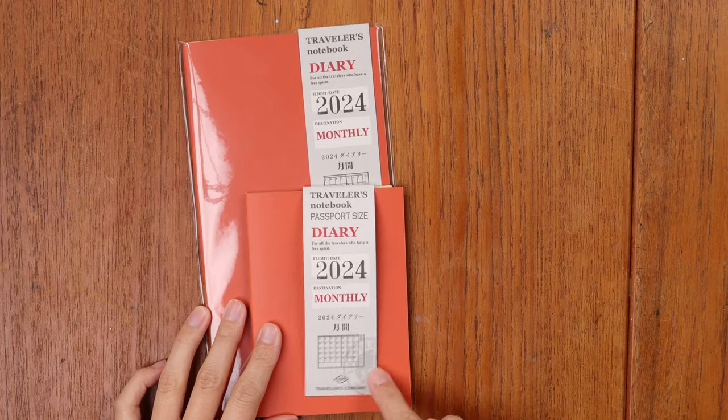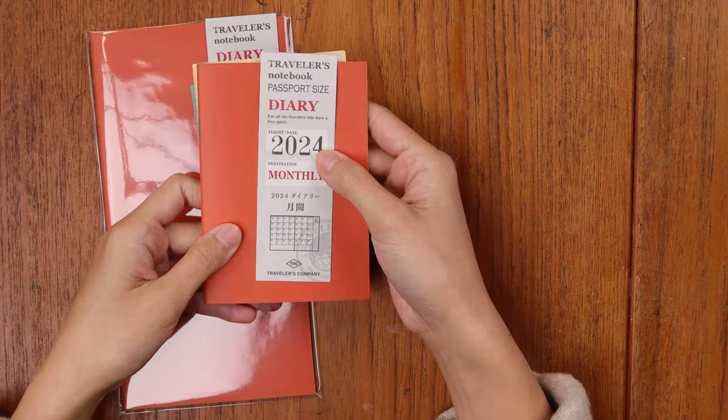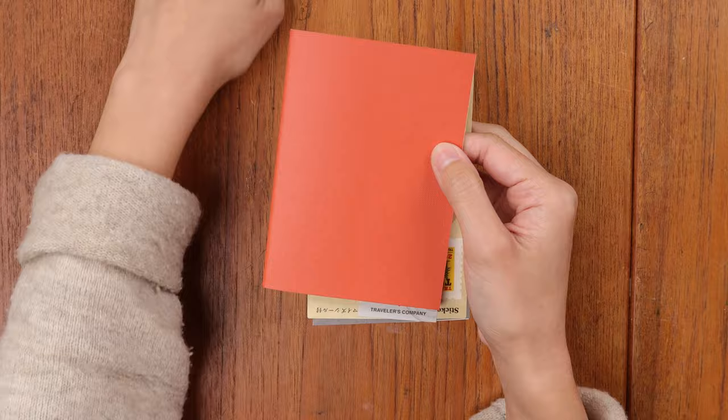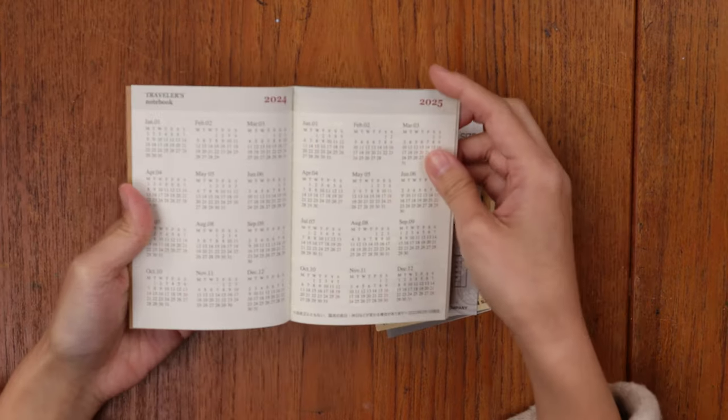The most useful items for me are definitely the customized sticker set and the clear folders. The underlays are something a lot of people collect for the cute factor, but whether you really use them is more personal. Next up we'll look at the actual planner refills. First up are the passport and regular size monthly refills — both pretty straightforward and, for all the planner refills, these are all predated, specific to 2024.